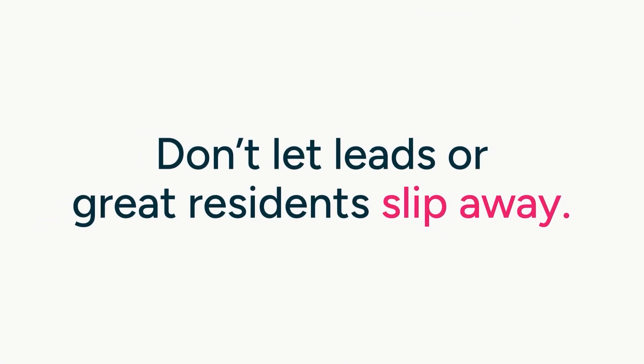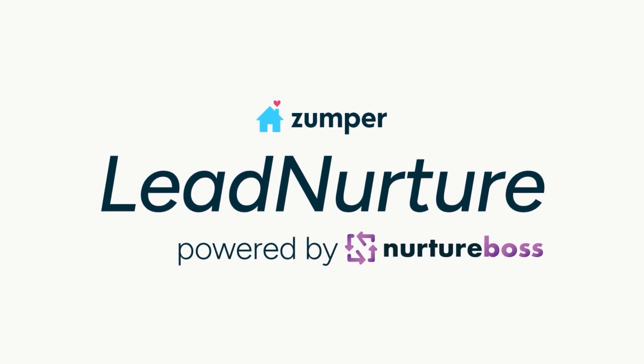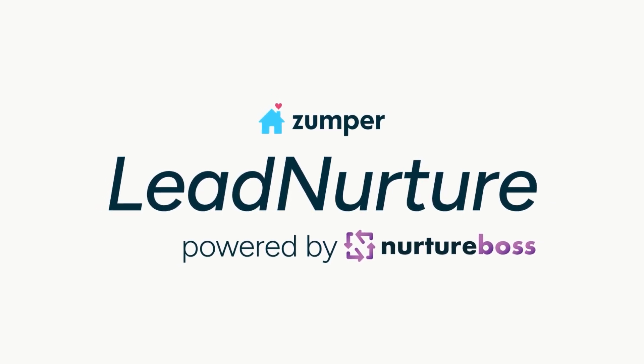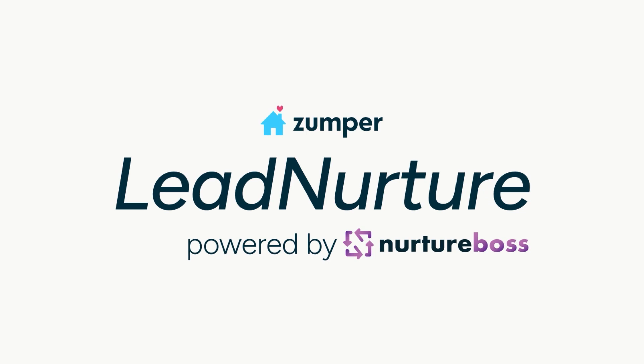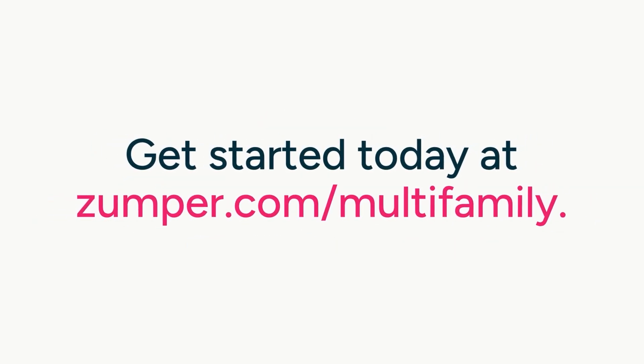Don't let leads or great residents slip away. Choose Lead Nurture powered by Nurture Boss from Zumper — your ultimate tool for boosting leasing success and resident satisfaction. Get started today at Zumper.com/multifamily.